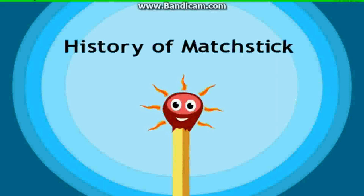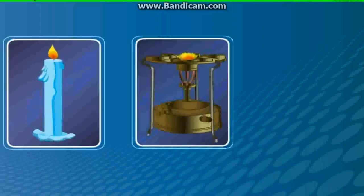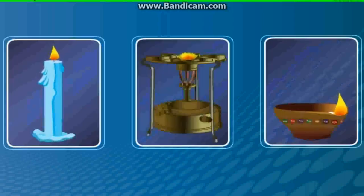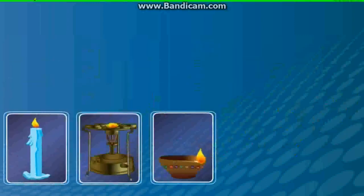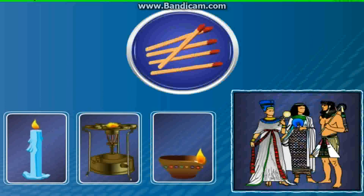History of Matchstick. A matchstick is used to light candles, gas stoves, oil lamps, etc. Do you know that the first matches were developed by the Egyptians more than 500,000 years ago?